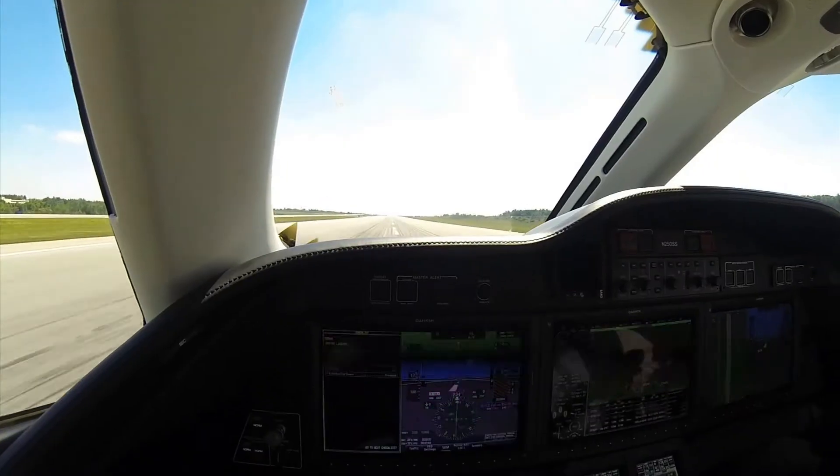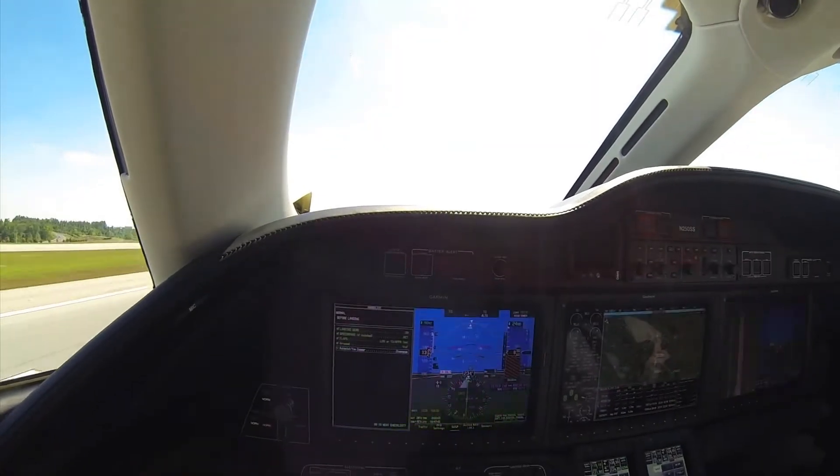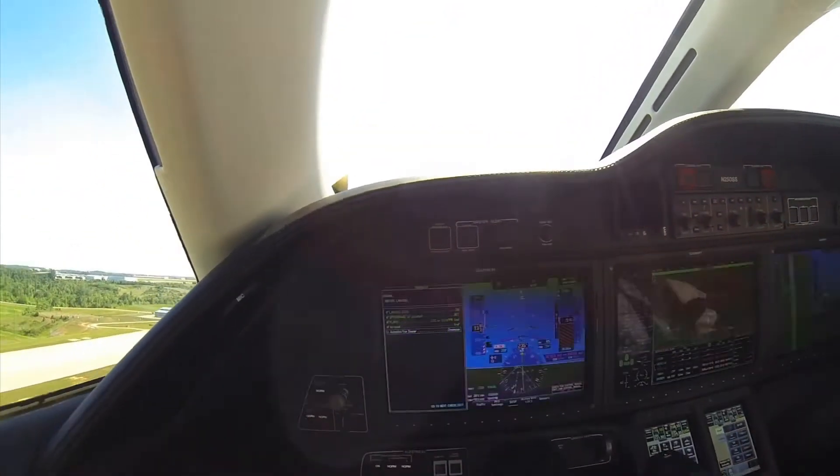On climb out, the airplane will do 3,990 feet per minute, and it takes approximately 26 minutes to reach flight level 430.